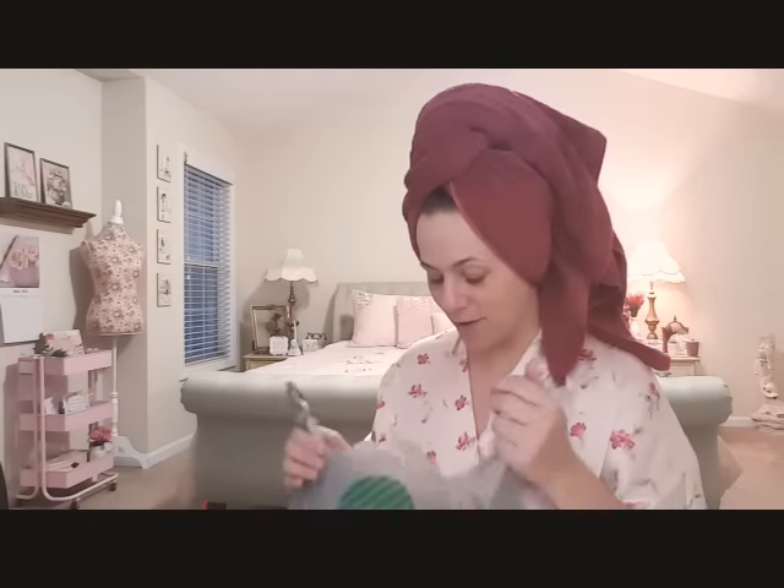Hey everyone, it's Tiffany with Thrifty Tiffany. As you can see, I just got out of the shower. I had a long day outside - it was gorgeous but the pollen was so bad, so I just needed a shower. I decided to just hop on and come as I am. You guys are my friends - if you come to my house, this is what you get.